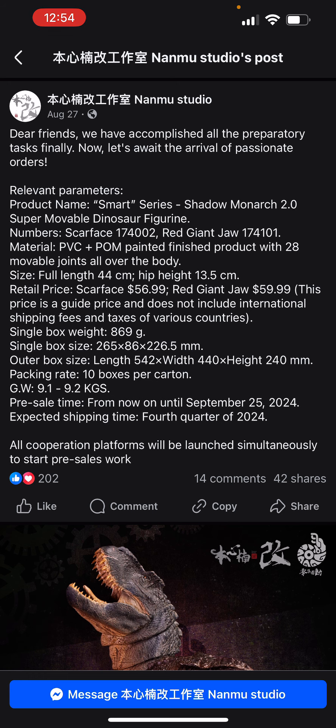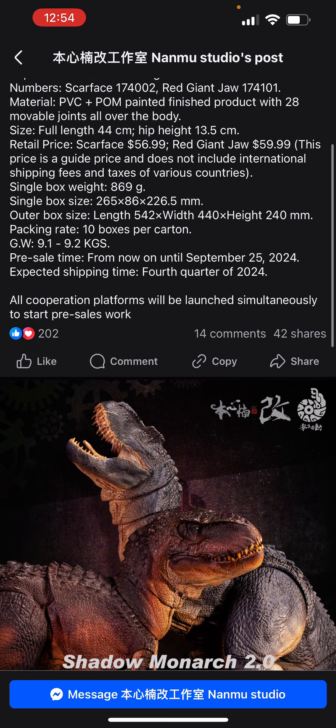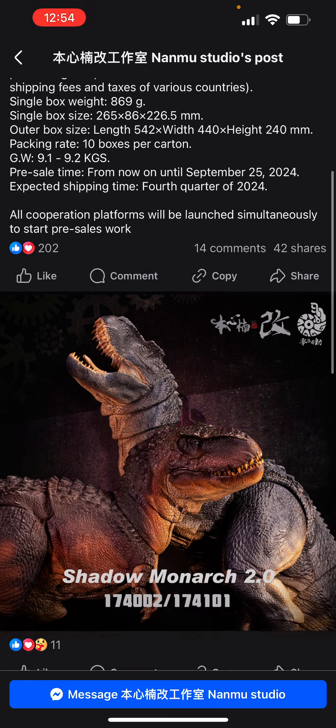Hey guys, Silent Castle Variety here for a late night video. I'm just going to show you guys the new Namu stylus series Shadow Monarch, super movable, and Scarface V-Rex.